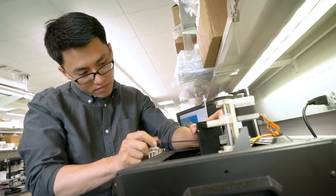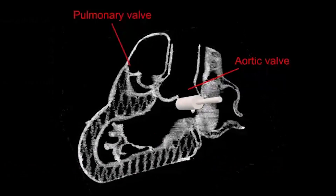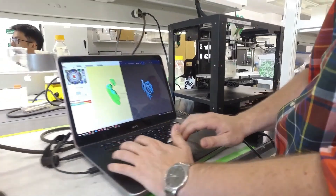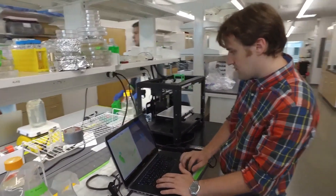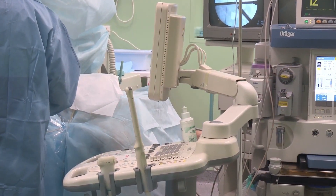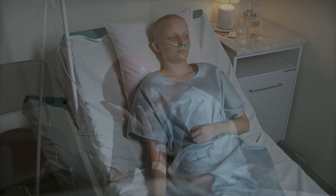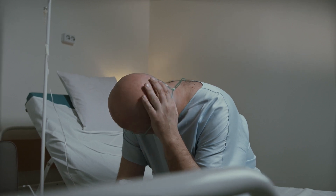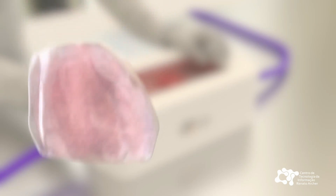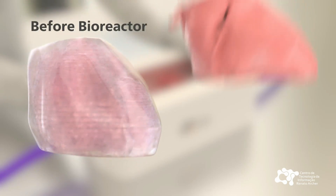Moving forward, this means we now have a foundation and the ability to print functional parts of the heart, so that we can think about starting to put those together to move beyond just tissues and start to achieve the reality of creating functional organs. There are currently more than 100,000 people waiting for an organ transplant in the United States alone, with a new person added every 9 minutes to this list. With the new research and advancements in this field, it could just be a matter of time before it is put into use and this list is reduced significantly.